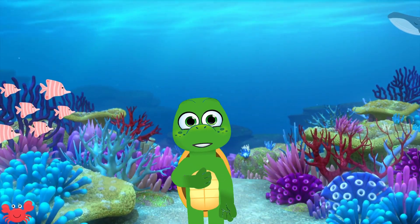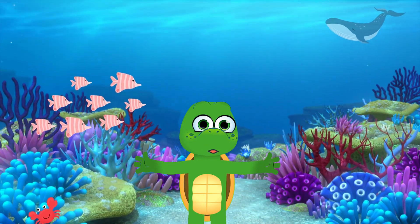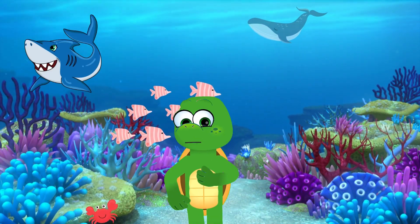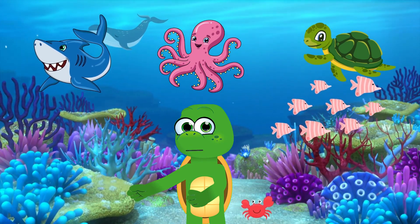Welcome to Under the Sea Explorers. Today, we're going to dive deep into the ocean and learn all about three amazing creatures: the shark, the octopus, and the sea turtle. Are you ready? Let's go!